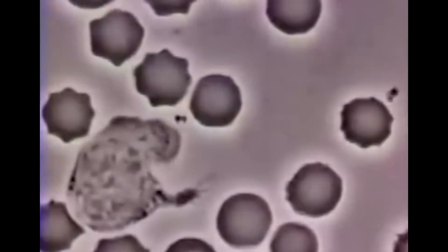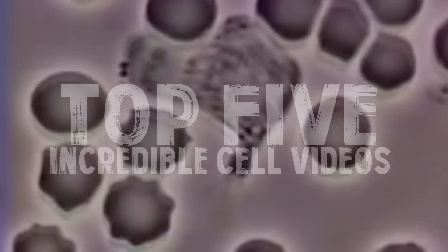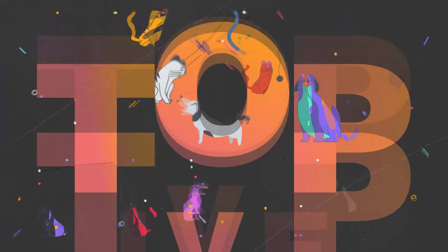You wouldn't believe how things look on a micro level. Today's upload is on the top 5 incredible cell videos.